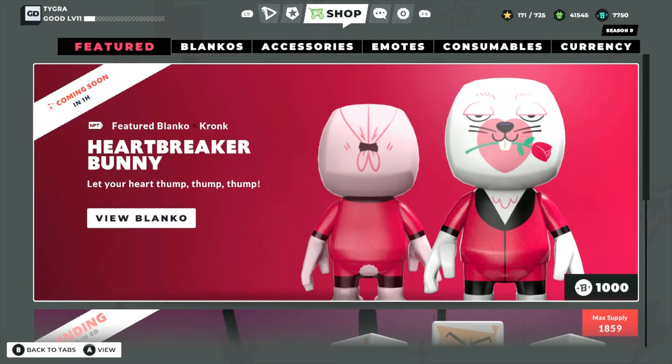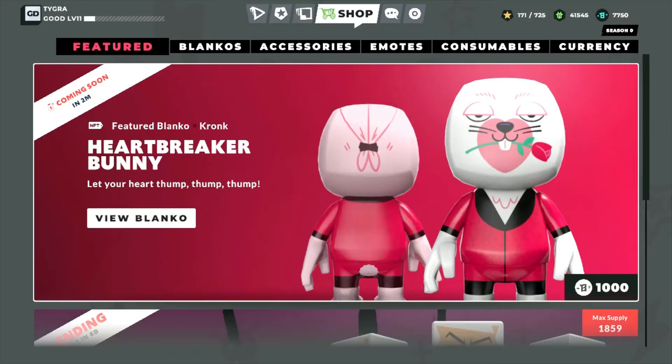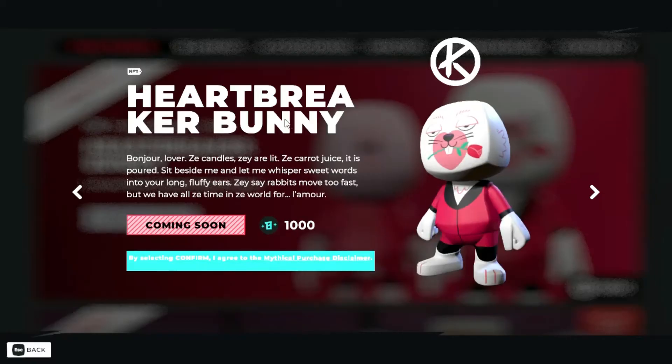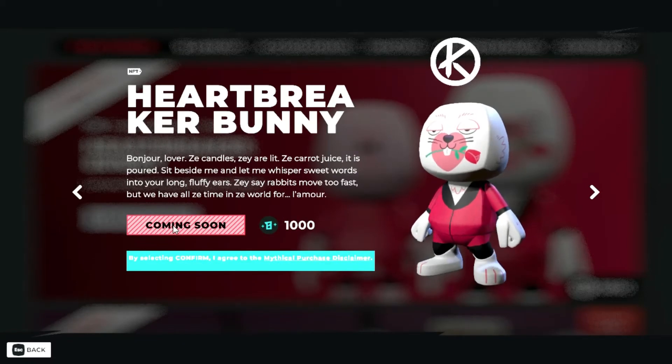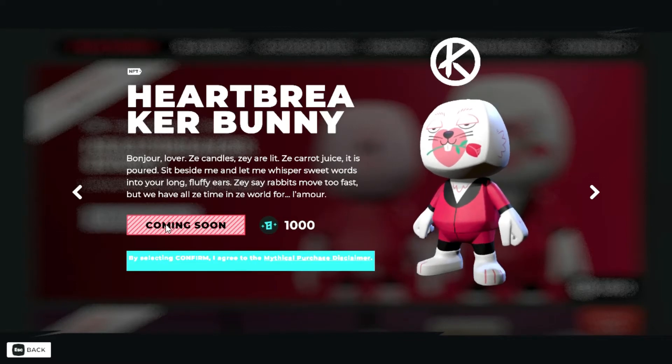It's pretty cool so we're gonna add that to the collection. Alright, here we go — we got two minutes left. Heartbreaker Bunny, let your heart thump thump thump. You guys know the drill: I'm gonna try to get the lowest mint possible and I'm gonna buy two. Now with a minute left, time to click away — send some good vibes my way, let's hope I get number one.